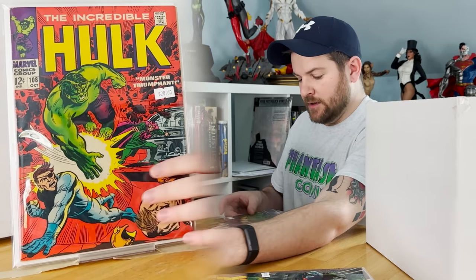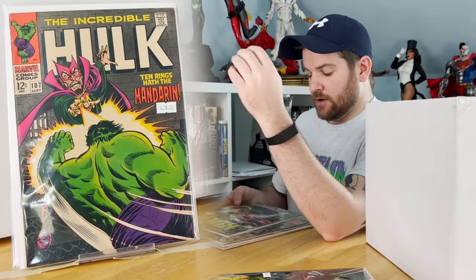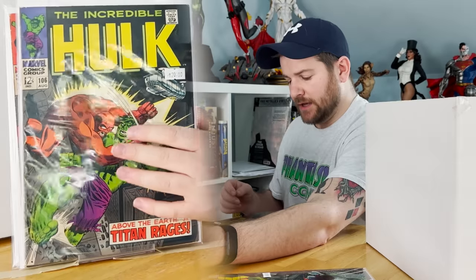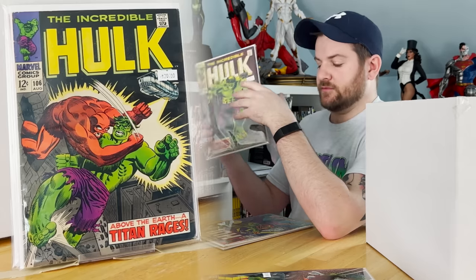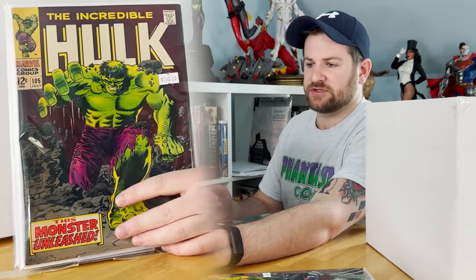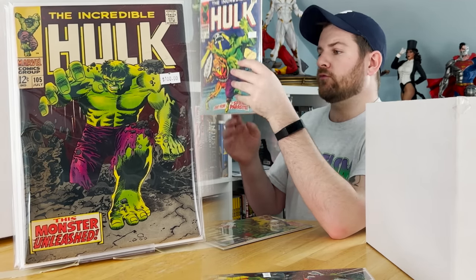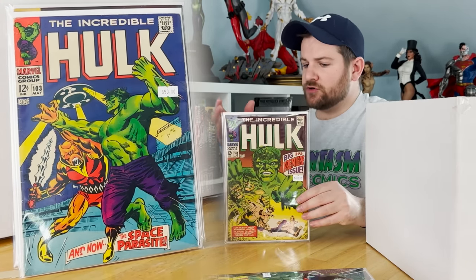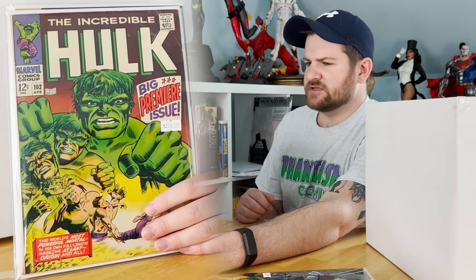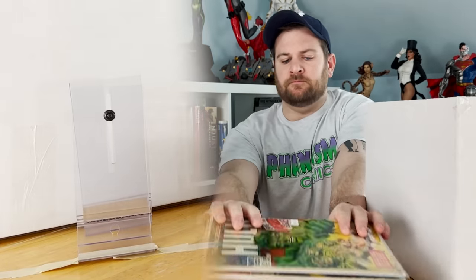Hulk 108 — really like that cover. I like these early Mandarin covers. Hulk 106: Death of the Missing Link. Hulk 105 was in here, very nice — there's some key significance for this book that's escaping me. Hulk 103: first appearance of the Space Parasite. And here it is — Hulk 102, the return of the run after Tales to Astonish; this is when the run came back and was retitled under Hulk. A really nice key — really happy about that pickup.